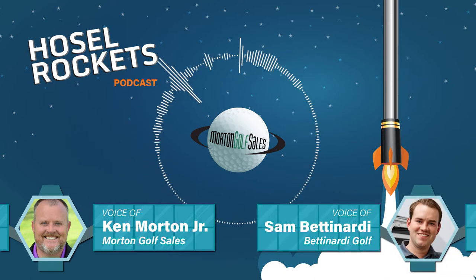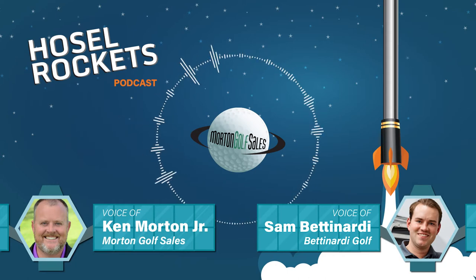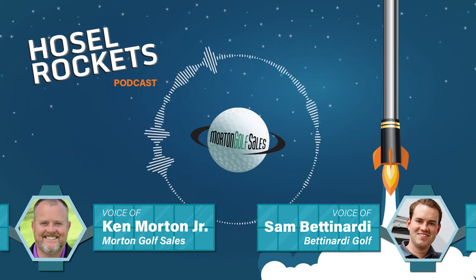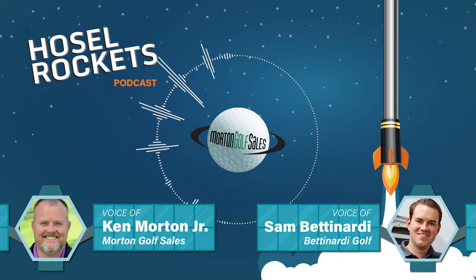Ken, thanks for having me on. Sam is a second generation golf geek like I am, following some big footsteps in the industry. Maybe we'll start a little bit with the humble beginnings of Bettinardi and how you guys got started, before we evolve into some of the new exciting products you have coming down the pike.